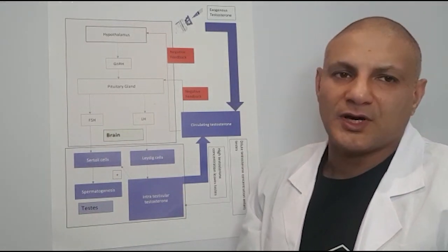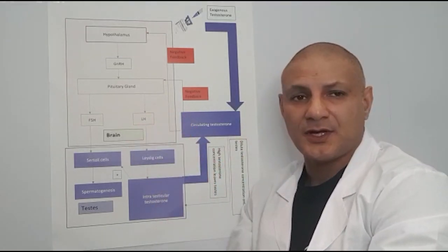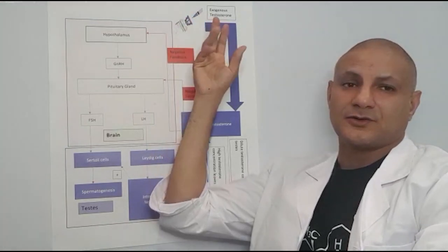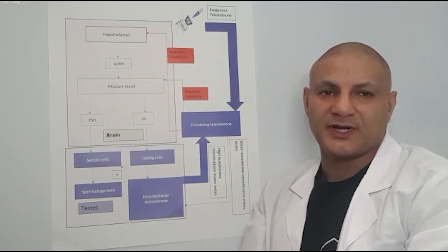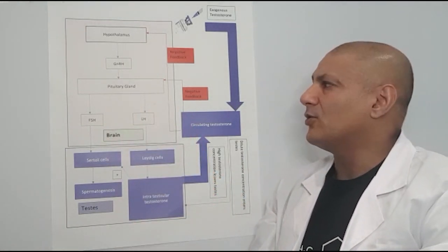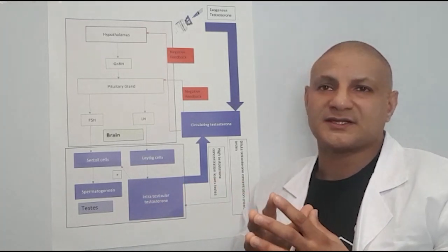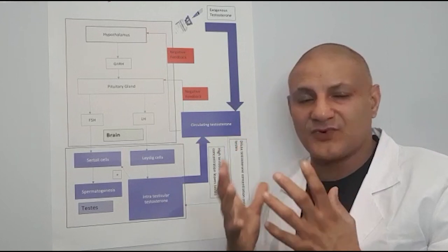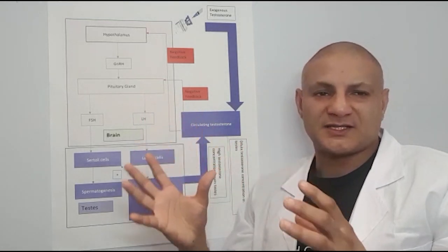These two solutions — HCG and Clomid — can be used in isolation to increase your own testosterone levels if they're deficient, and they can also be used in conjunction with things like Sustanon or Testosterone Enanthate, which turn off your own local production, to preserve your fertility. If you want to maintain testicular architecture and size, you can also take Ovitrol in combination.